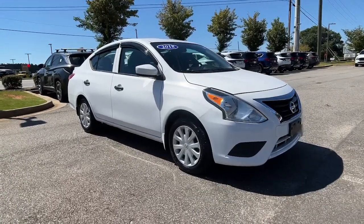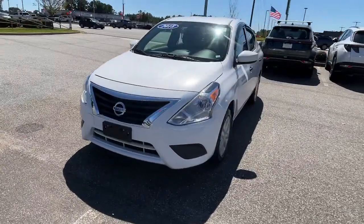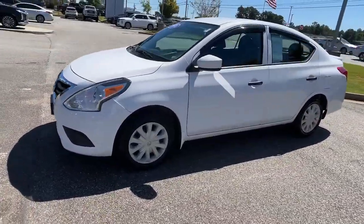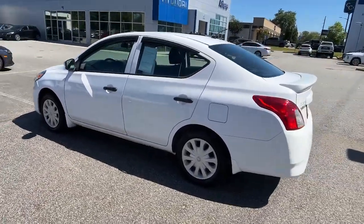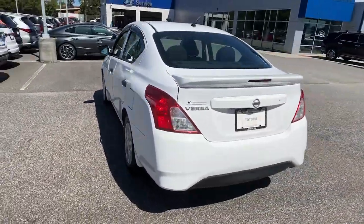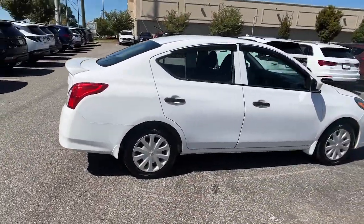Enjoy the view of this 2018 Nissan Versa. With less than 60,000 miles on the odometer, this vehicle provides excellent value. Get sleek style and the latest driver-assist tech standard in this well-equipped Versa. Aerodynamic and efficient, this upscale compact makes every journey a pleasure.